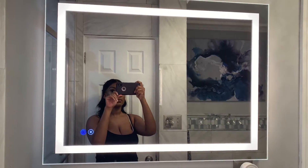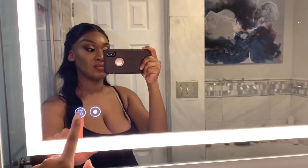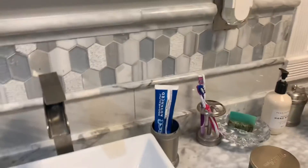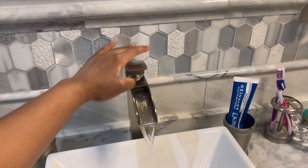Now we're going into the mirror, which is an LED mirror. I love this mirror — it's really good for doing your makeup and getting ready. You can also change the setting of the mirror, like make it brighter, and you can just play around with this function.